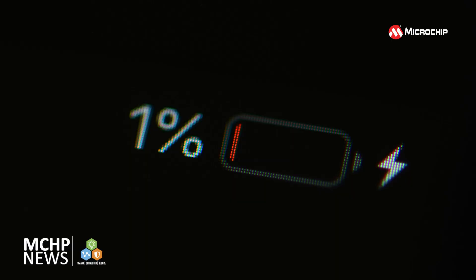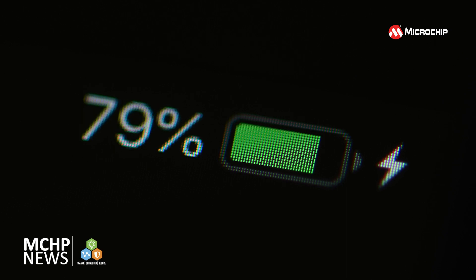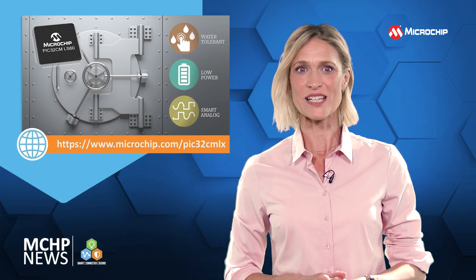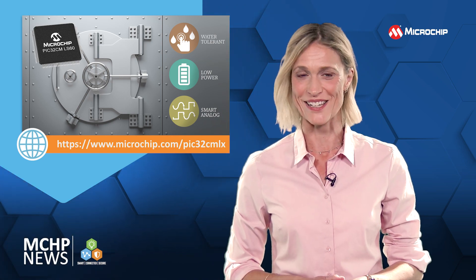To reduce power consumption and improve your product's battery life, there are core independent sleepwalking peripherals and an event system. Additionally, you can use the on-chip smart analog peripherals that can operate in sleep modes and interface with a variety of sensors.